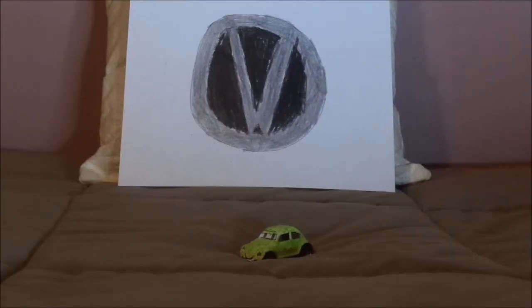Hello YouTubers and welcome to another Disney Pixar Cars Custom Diecast review. Today we're going to take a look at Jader Bellatone, the Volkswagen Beetle from Cars 2.